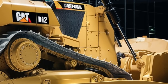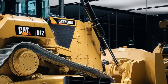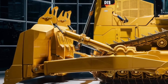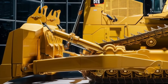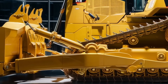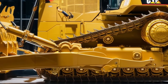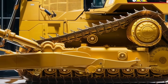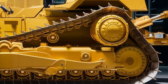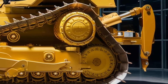Inside the cab, Caterpillar has gone above and beyond to ensure operator comfort and control. The D12 cab is spacious, with state-of-the-art ergonomic seating that reduces operator fatigue during long shifts. The controls are intuitively placed and can be adjusted to suit different operators' preferences. Caterpillar's new touchscreen display provides real-time diagnostics and performance data, allowing operators to control every aspect of the bulldozer's operation with just a few taps. The cab is also designed to reduce noise and vibrations, further minimizing fatigue and stress.